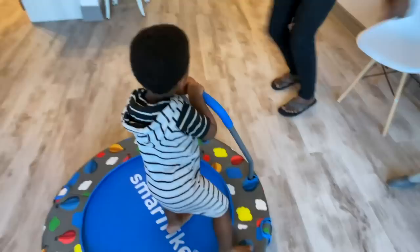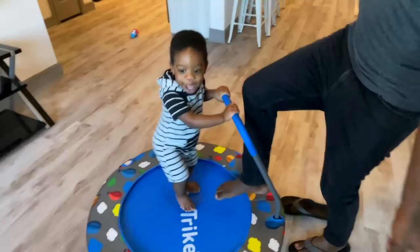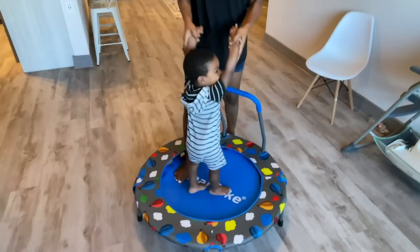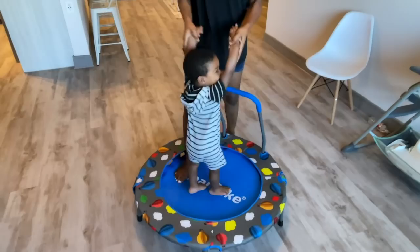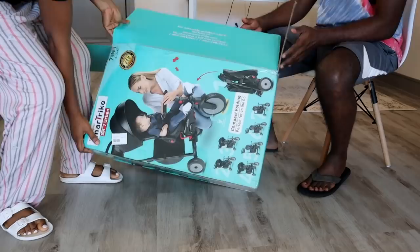We had to teach him how to use it for a little bit before he kind of understood what he was supposed to do, and he liked it. The activity center can be used indoors and outdoors, and it's not big, so it doesn't require so much space. We absolutely enjoyed playing around with it. He loved it as well — he learned to climb up and down by himself, holds on to that rail, and he's good.